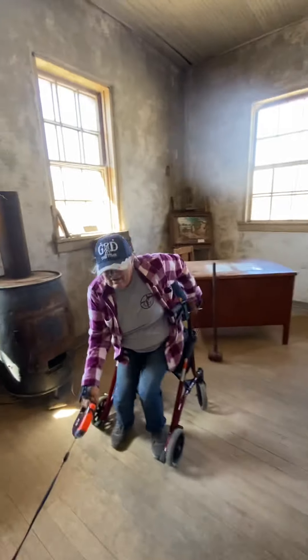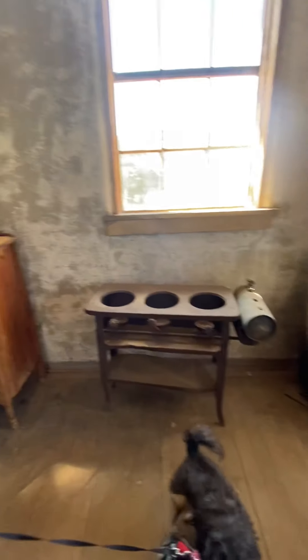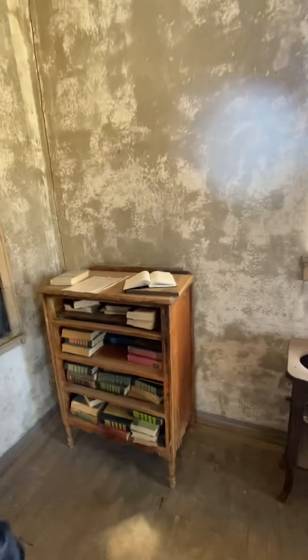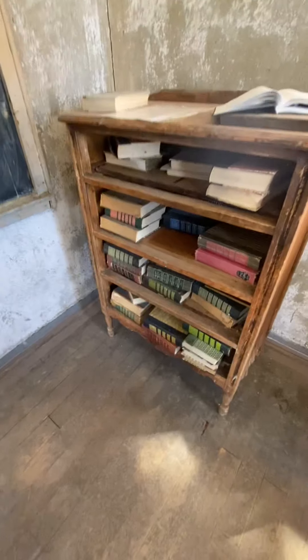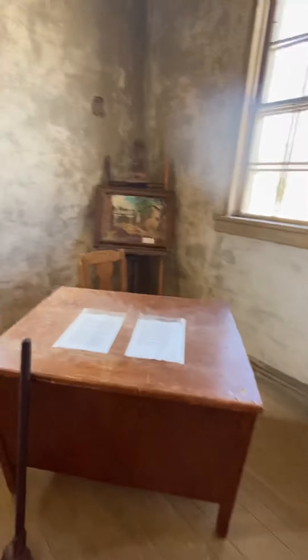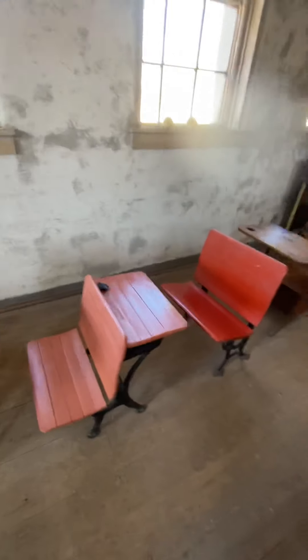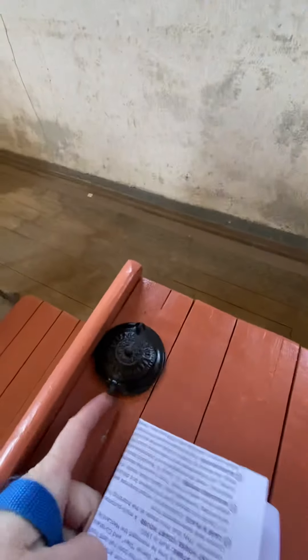There's my mommy — say hi mommy! And some pretty old stuff here. There we go — little chairs that they would sit in, and look, it's got little ink wells. Look at that!